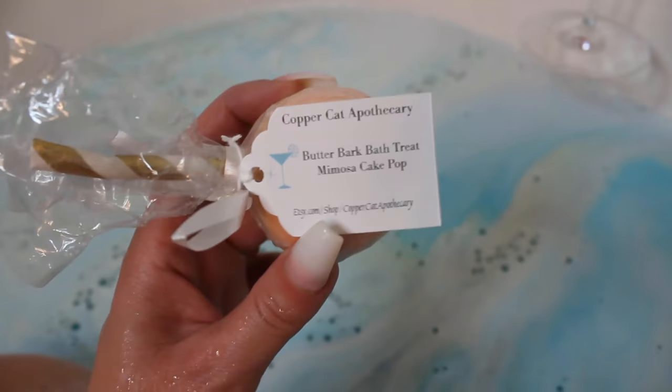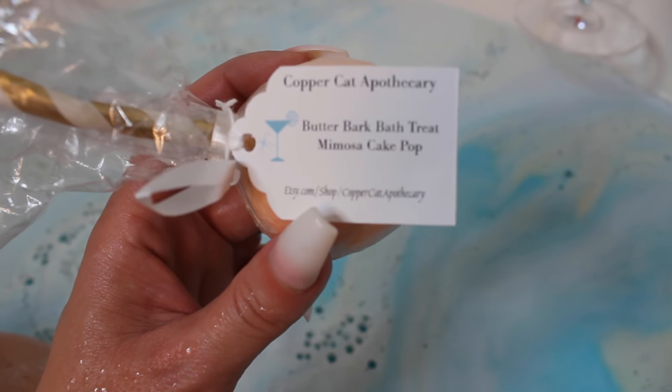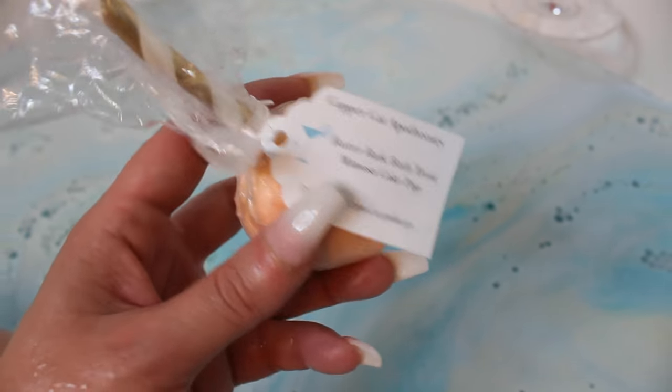So we went from having some blue, and now we've got some new color in there. This is from Copper Cat Apothecary and this is a Butter Bark Bath Treat — Mimosa Cake Pop. You're supposed to just run it under water.